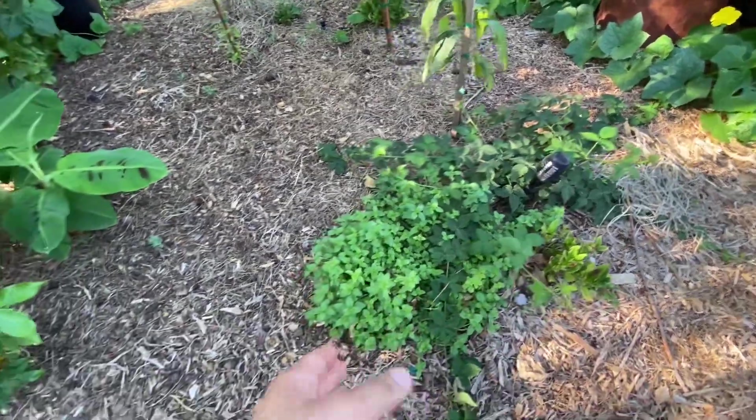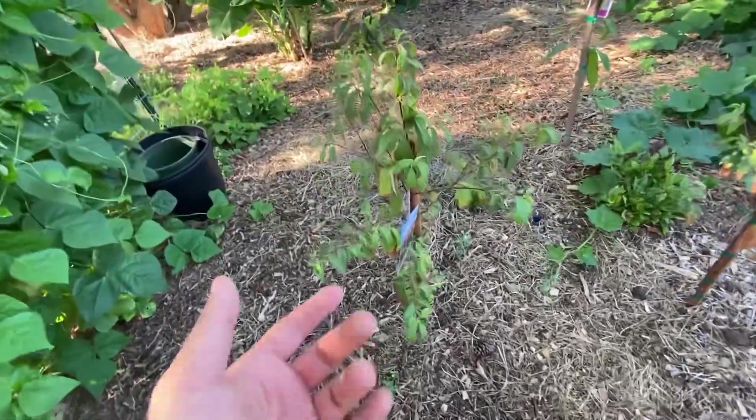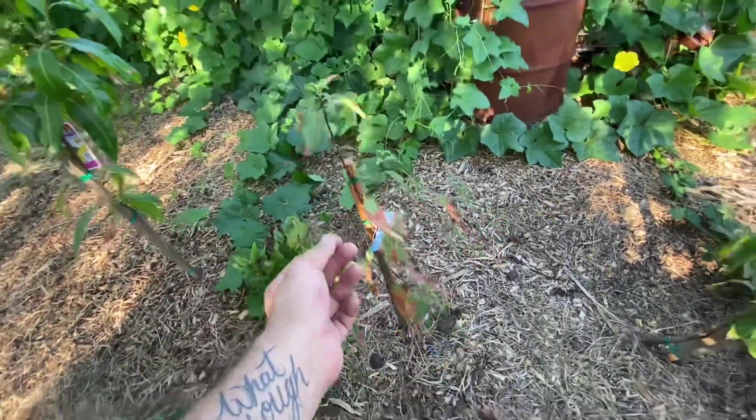Thornless blackberry and some oregano. These capelin cherries have seen better days, but we had a watering issue that is no longer happening. So they're now getting the water they need — they should bounce back.